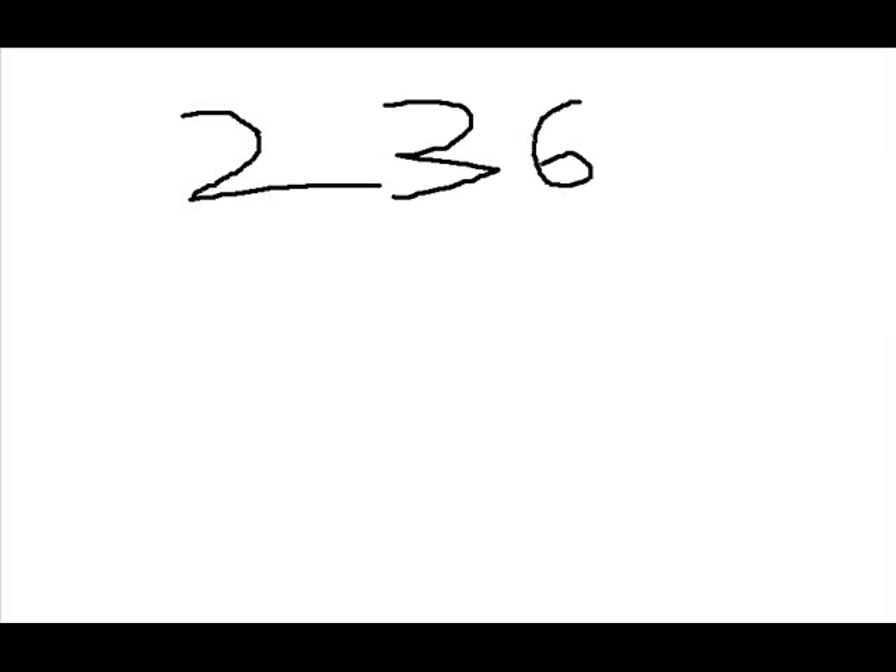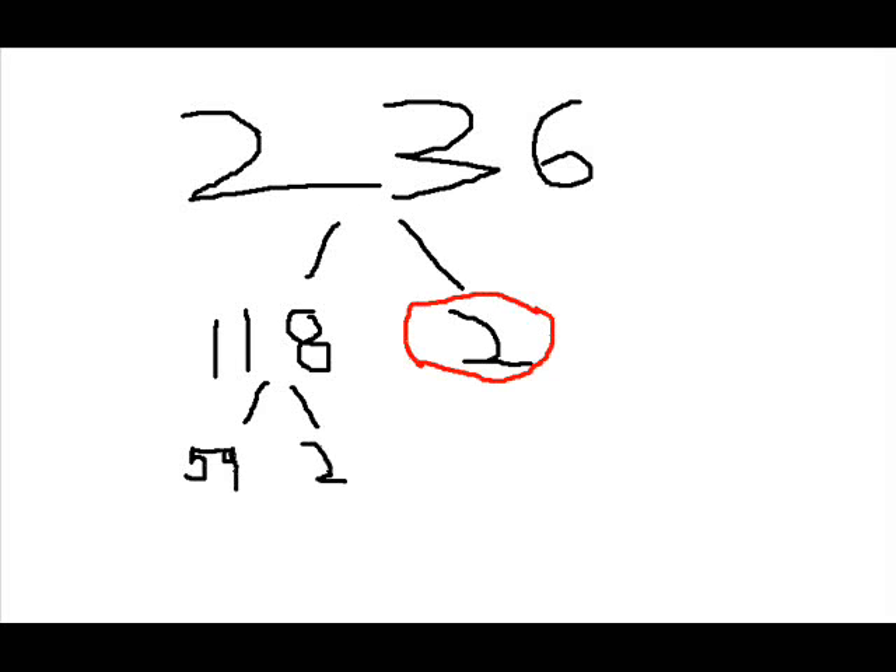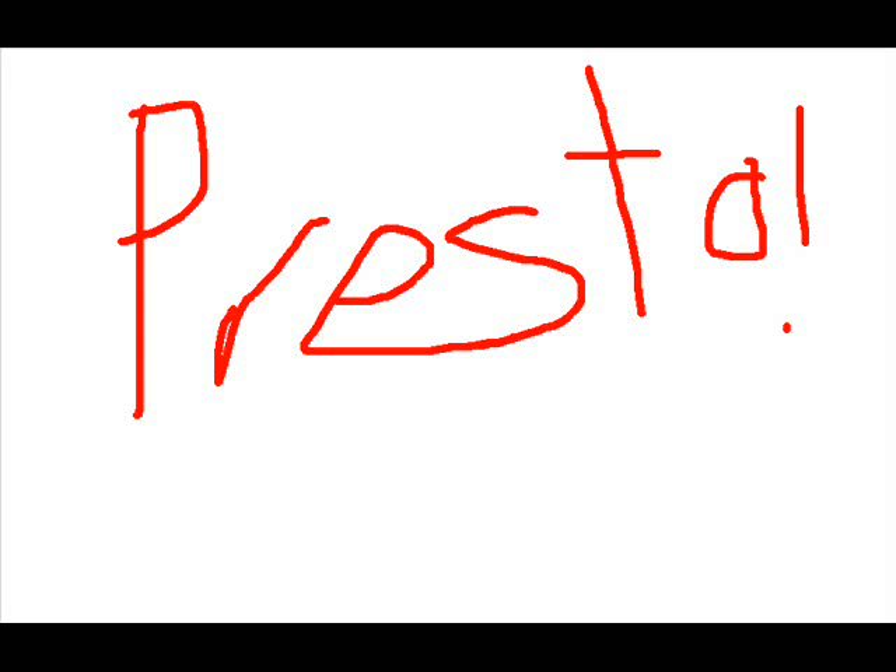Step one: take out that pad of paper you have conveniently located in your pocket and write that number down. Step two: draw two lines out of it and find two factors of that number. Step three: repeat step two for all the numbers that you get until you hit a dead end. Step four: circle all the numbers on the bottom. And presto!